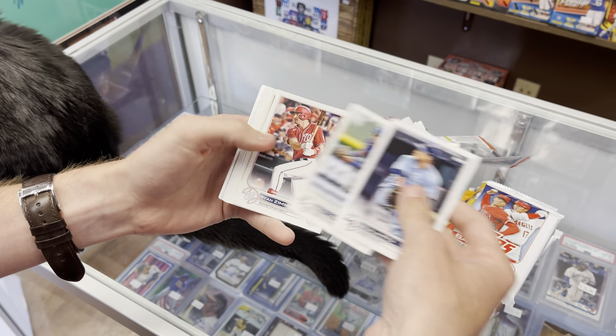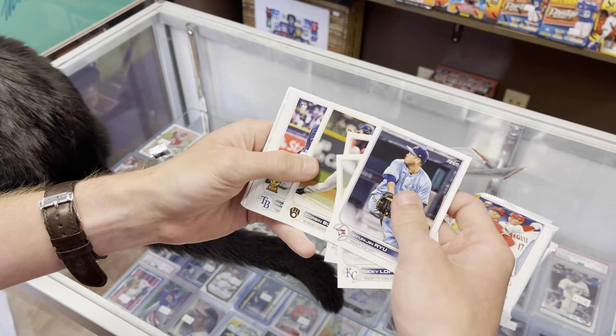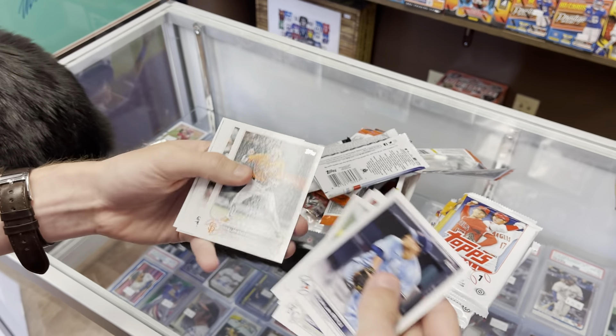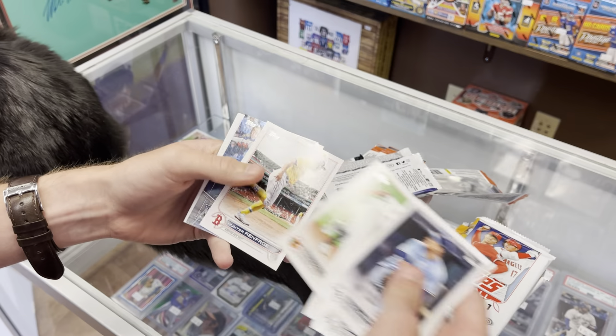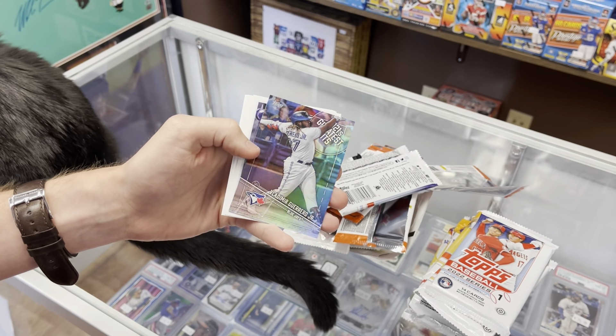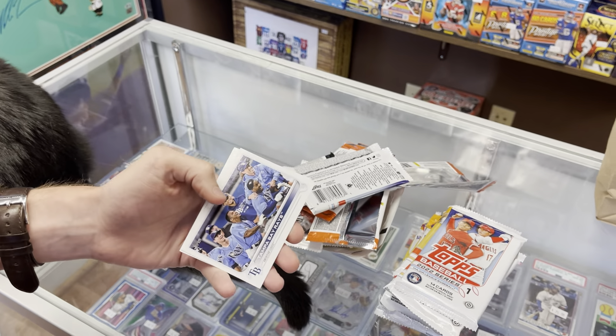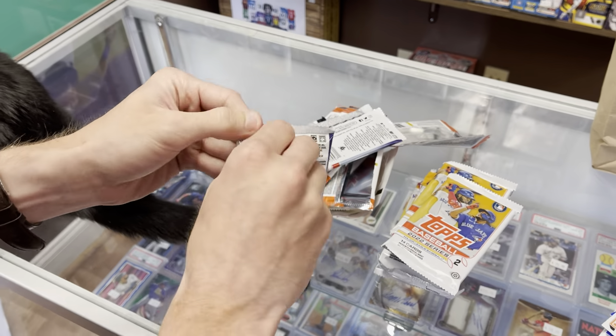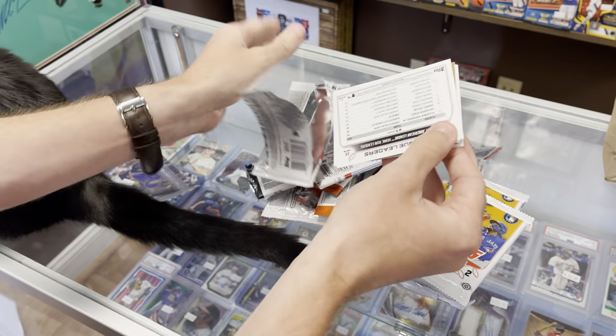We've got Zimmerman, Burns — and does that mean Franco's next? There it is. I know it's not too hyped up anymore, but that would have been really good a while back. Nice Vladdy Greatest Hits. It's really the Vladdy opening here. No hits yet — let's see if we can get a nice short print or something.